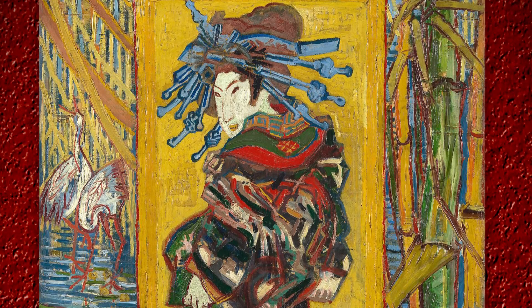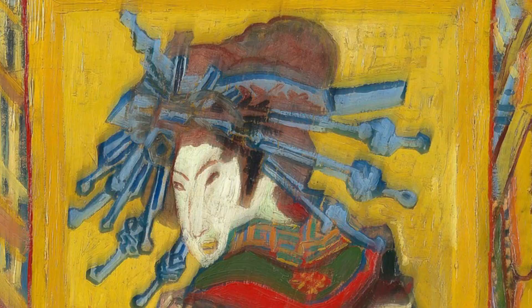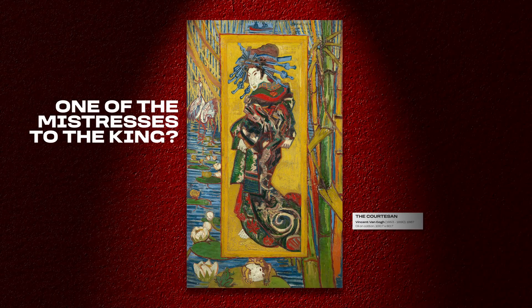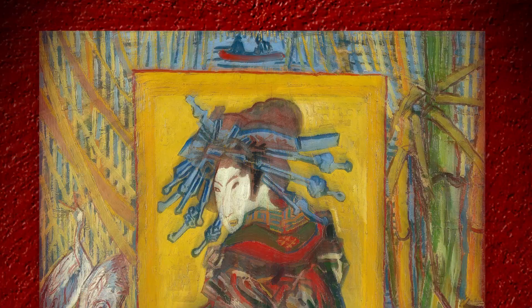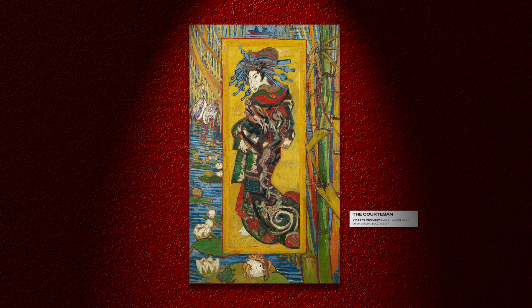You see a woman in a kimono. She has a belt around her waist and her hair tied high up. My best guess would be that she's one of the mistresses to the king, maybe. But since the name gives it off, I already know she's a courtesan. Moving on from the female figure, what else do you see? The woman you're seeing in this image is not just any woman, but a Japanese geisha.